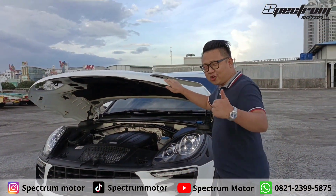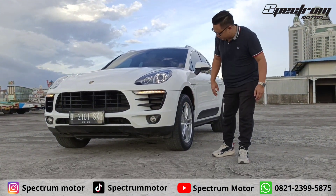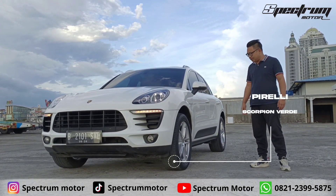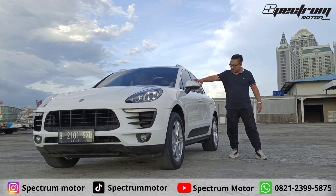Anak UPH, prasmu cocok kayak gini ya. Ini lampunya di sini ada dua. Ada fog lamp juga di bawah. Ada lampu sen-nya. Di sini dia memakai ban dari Pirelli Scorpion Verde 235/5 Ring 19. Di sini juga ada lampu sen.